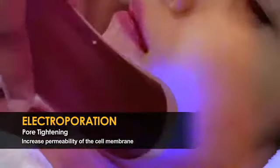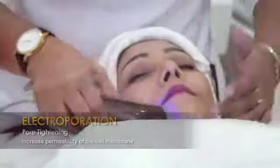This step of the treatment is to induce ampoules into the skin, which will go into the cellular level to repair the skin.